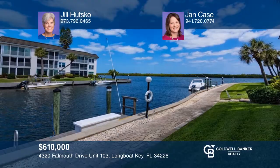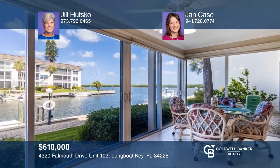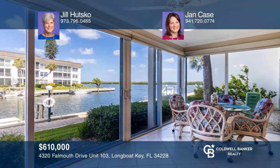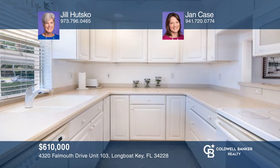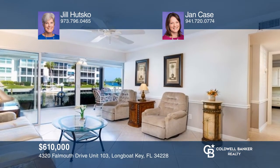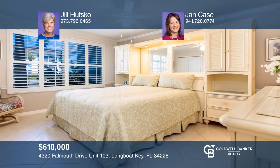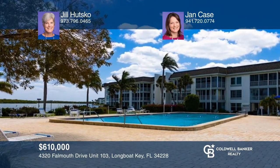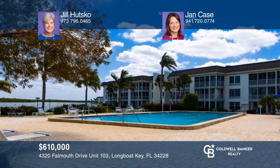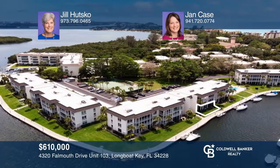This rare furnished turnkey two-bedroom and two-bath first-floor condo at Longboat Harbor Condominium features fabulous waterfront views. This unit is light and bright with an updated kitchen and baths, located in a gated Gulf to Bay community featuring a deeded beach club and resort-style amenities including pools, sauna, tennis, pickleball, shuffleboard courts, putting green, on-site management, and one covered parking space. Ready to take the next step in obtaining your future home? Contact Jill Hutzko and Jan Case to find out how.